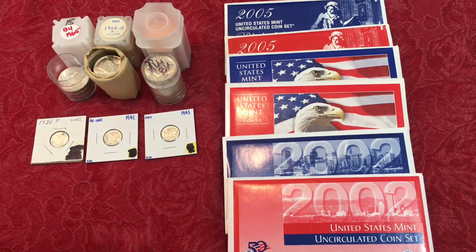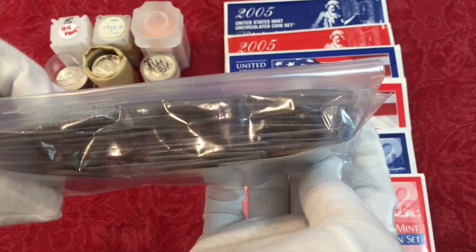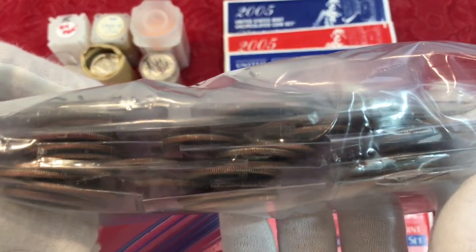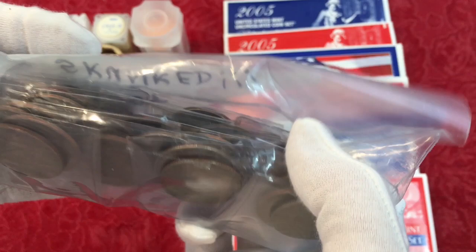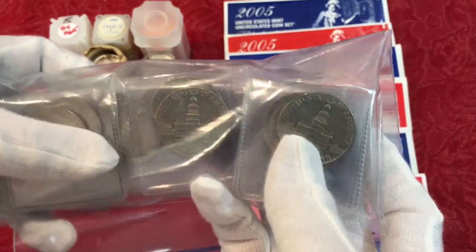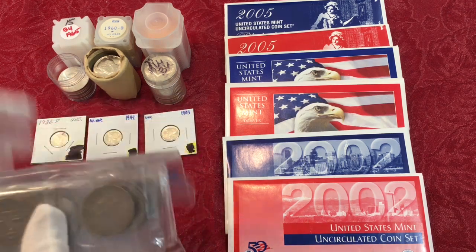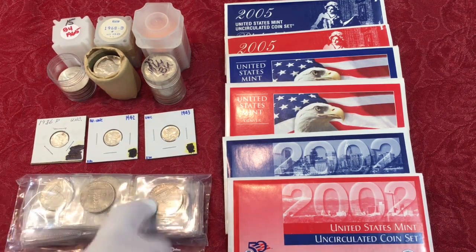That's all the stuff we found at the coin show. The next thing is we got a package from Tony Z — she was searching through a box of halves and got skunked looking for silver, but she found a ton of bicentennials and sent them to us to give away. The package was a bit messed up in shipping, but thank you so much Tony — we know a lot of folks love bicentennials.